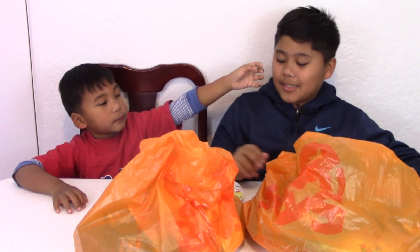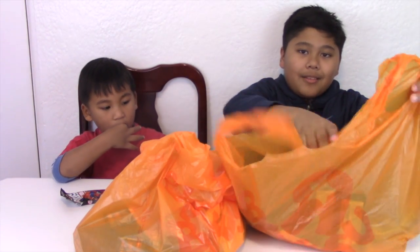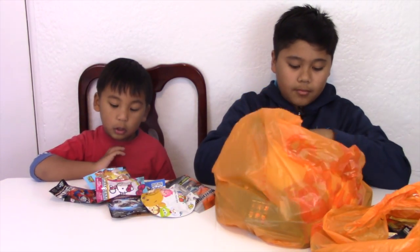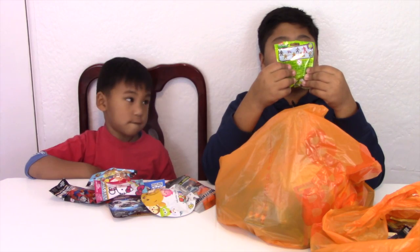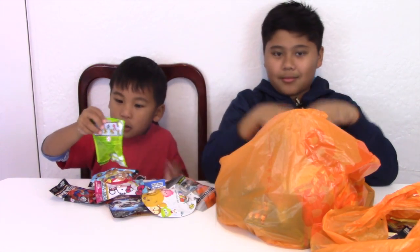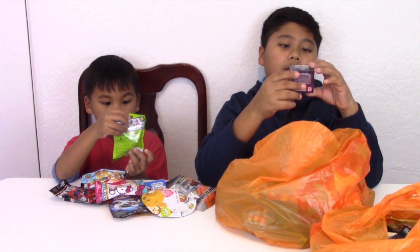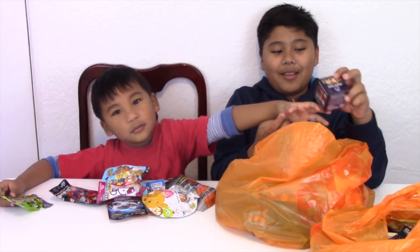We have 6 of each blind bag. This is the rest of them. This is Series 1 Teenage Mutant Ninja Turtles Blind Bag. This is Series 4 Minecraft Mini Figures.